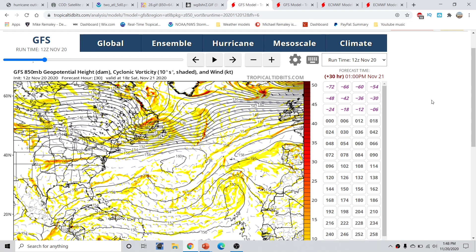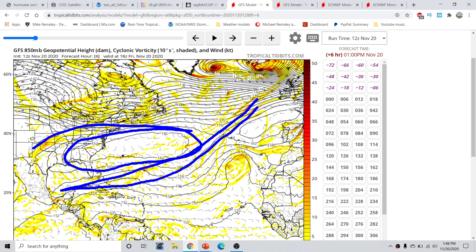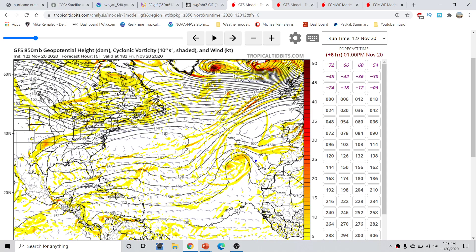Now we can look at the GFS 850 millibar map — this is looking at the spin in the atmosphere at about 5,000 feet off the ground. You have a fairly stout ridge in place across most of the western Atlantic right now. This is the dying front in this vicinity, with a ridge developing back behind it. You can see a general area of low pressure and another trough out across here, giving you kind of an occluded front, with the cold front positioned out here and the warm front like that.